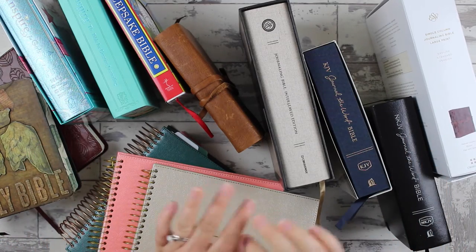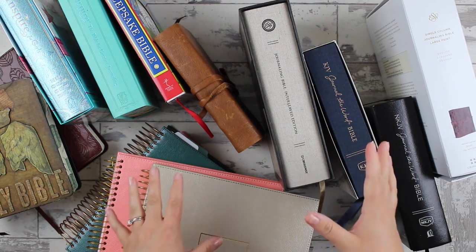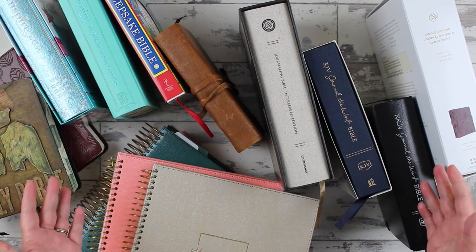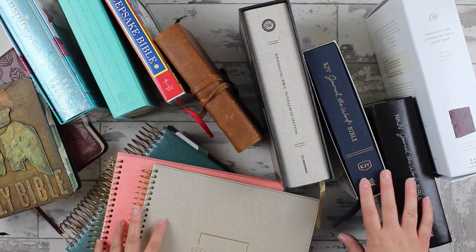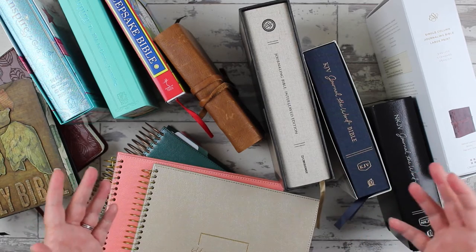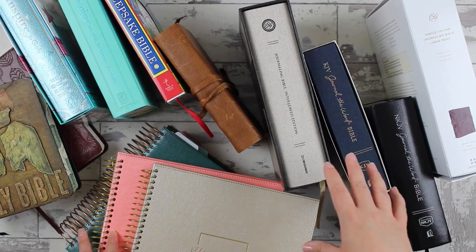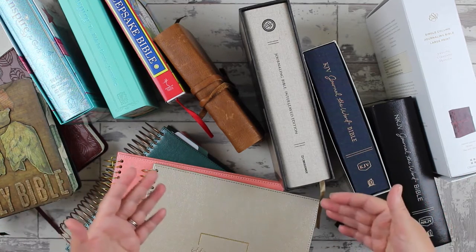Hey friend, I want to show you my favorite journaling Bibles in all the categories. Of over probably 200 or so journaling Bibles available on the market at the moment — maybe 150, but I think it's close to 200 — I've done a lot of investigating into journaling Bibles over the years. My complete journaling Bible guide is super comprehensive and goes into a lot of detail, grouping the different journaling Bibles by certain classifications.